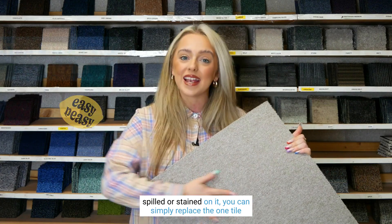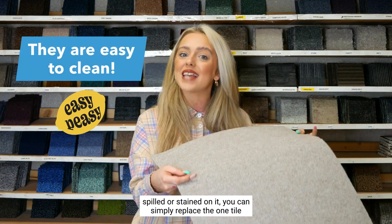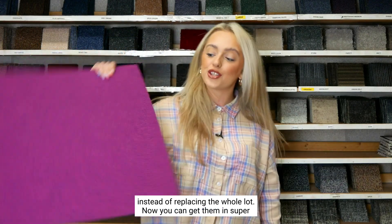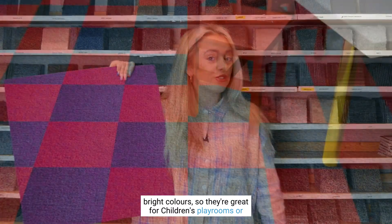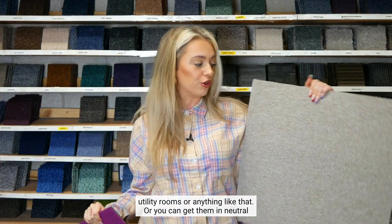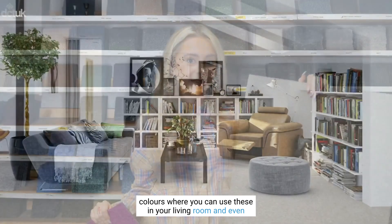If anything gets spilt or stained on a tile, you can simply replace that one tile instead of replacing the whole lot. You can also get them in super bright colors, making them great for children's playrooms or utility rooms.